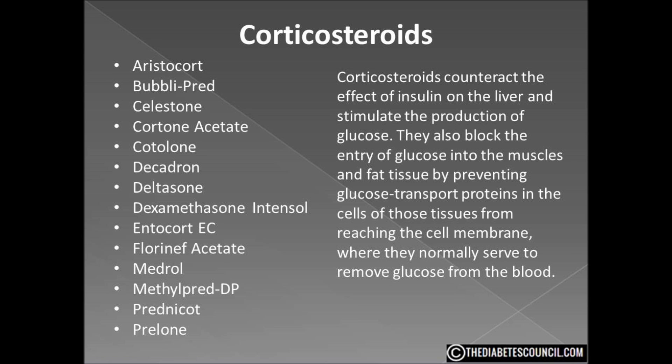They also block the entry of glucose into the muscles and fat tissue by preventing glucose transport proteins in the cells of those tissues from reaching the cell membrane, where they normally serve to remove glucose from the blood. These drugs have many other serious side effects including osteoporosis, suppression of the adrenal glands, and cataracts. For these reasons, they are only used when the possible benefits outweigh the risk.